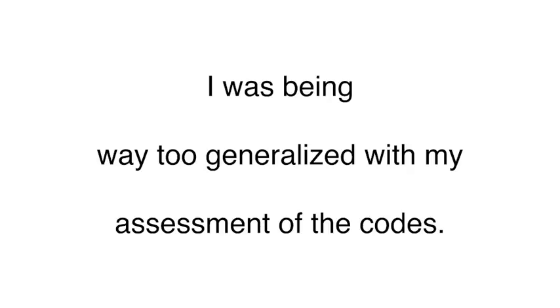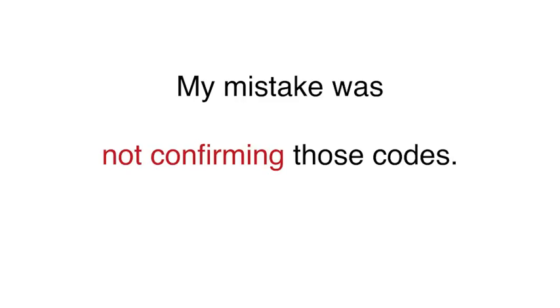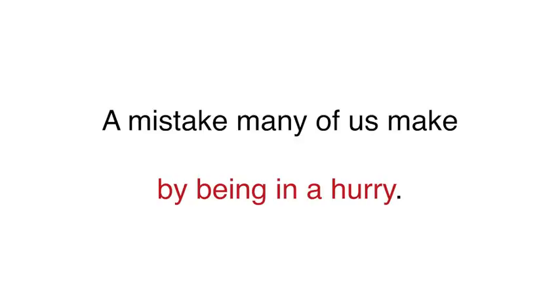I was being way too generalized with my assessment of the codes. My assistant did the code scan and relayed the codes to me — he simply said it had two codes, engine coolant too low and engine coolant too high. My mistake was not confirming those codes. They were the wrong codes, a mistake that many of us make by being in a hurry.